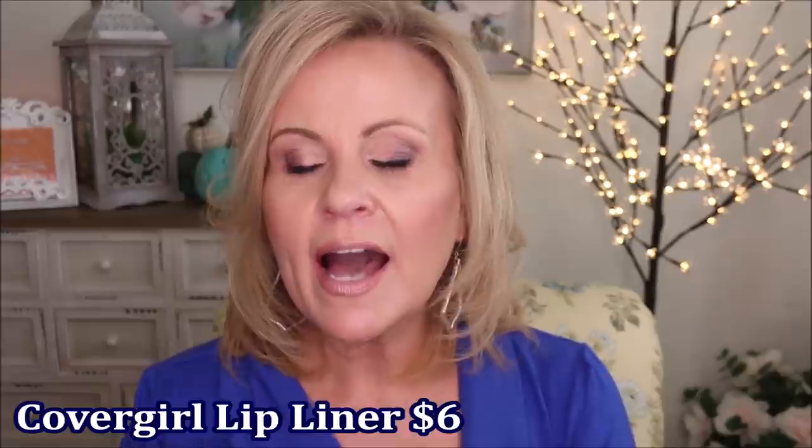The CoverGirl Exhibitionist lip liner in Marvelous Mauve — I love that it's automatic with a slant tip. It's a great rosy pink color and I've been really enjoying it. The Exhibitionist liner is super duper budge-proof, and this is great for not bleeding if you have that problem. I can't find these in store right now — Walgreens or CVS would probably have more than the local Walmart. I appreciate it being an automatic liner for the lip, and I love this mauve color.